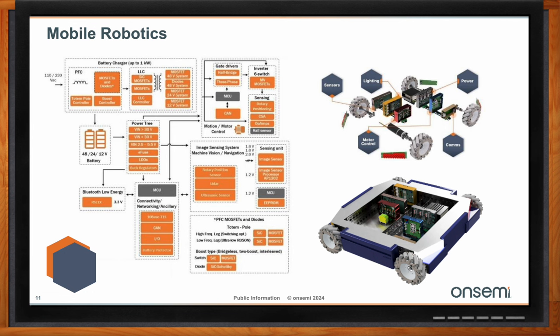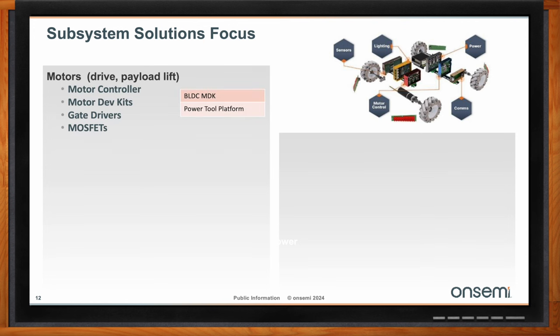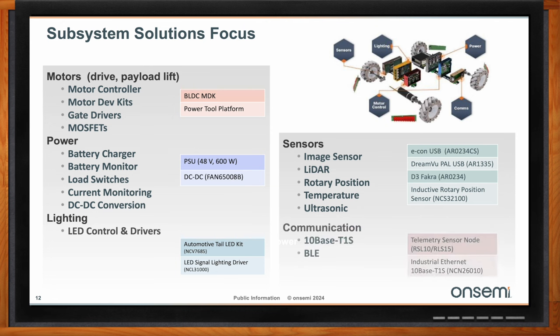The five main subsystems needed to become an autonomous mobile robot each have OnSemi solutions. For motor control, we have the BLDC motor development kit and the power tube platforms. For power, we have the PSU with battery charger and DC-DC converter. For lighting, we have the lighting kit. For sensing, we have image sensors and inductive rotary position sensors. And for communication, we have 10Base T1S and Bluetooth Low Energy.